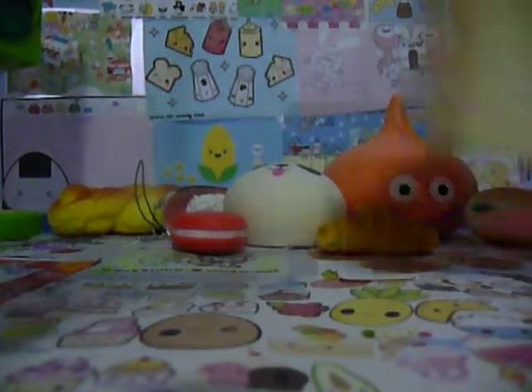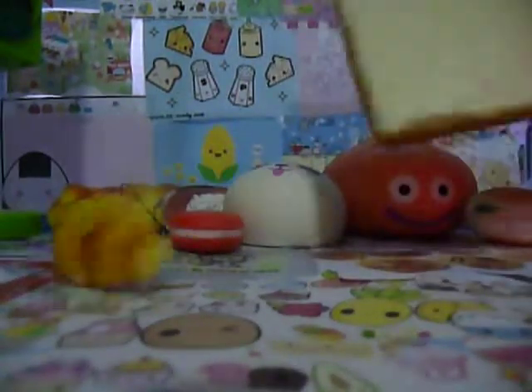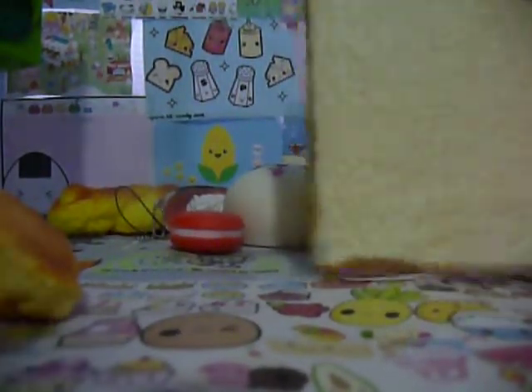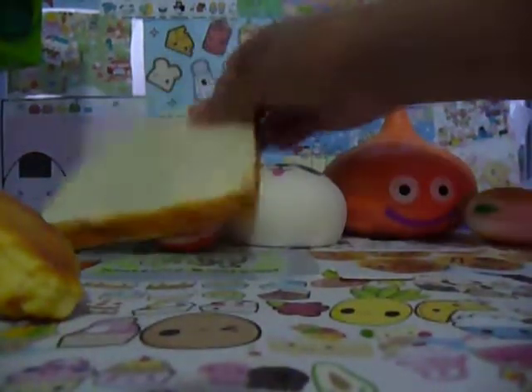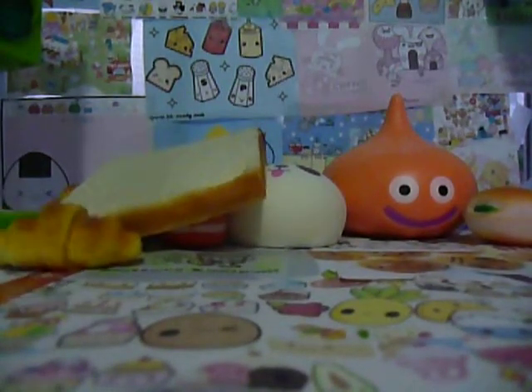There's this Spongebob toast. You can't really see it, but there's an imprint of Spongebob — you kind of can. Next, there's this caterpillar bread, so this is the caterpillar type and it's really cute and squishy.